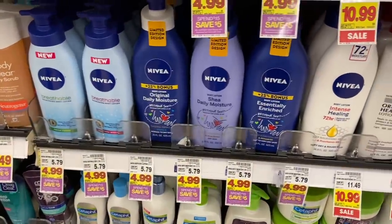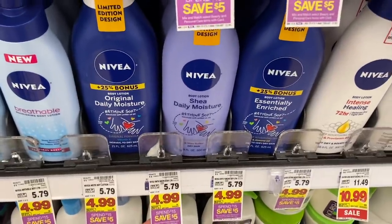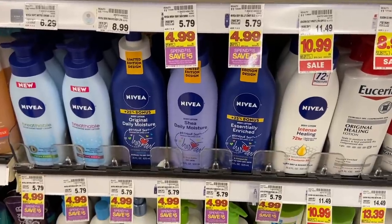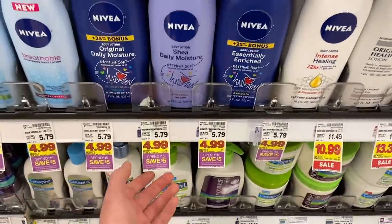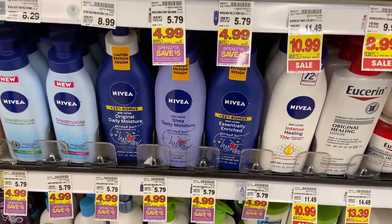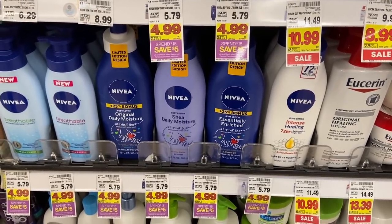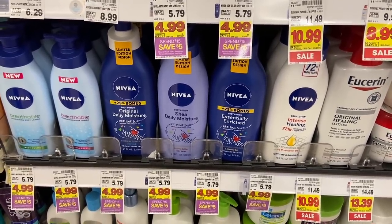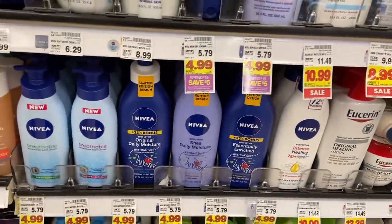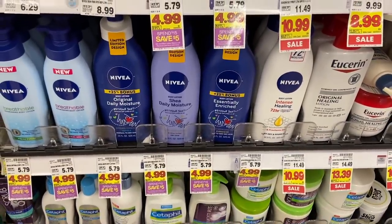Another good scenario is some Nivea lotion here — it's $4.99 on sale. With the spend-15-save-5 promotion, grab four of these lotions, coming to $19.96. We're going to get five bucks off instantly, making it $14.96. Then we're going to use two of the $4.50 off any two Nivea lotion coupons from the 3/7 SmartSource. After that it's going to come to $5.96 for four, or just $1.49 each — that's really not a bad deal.